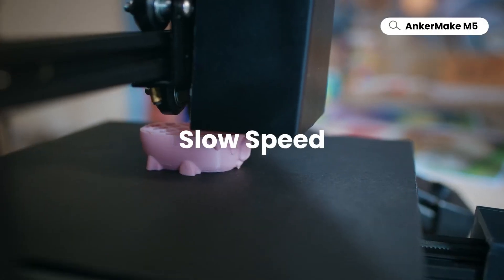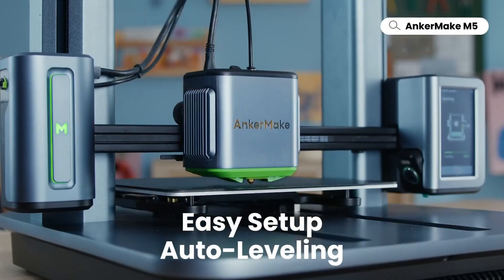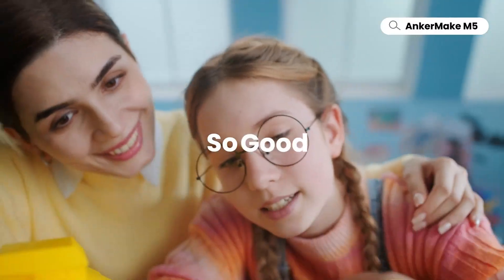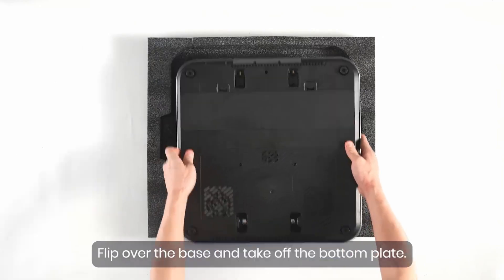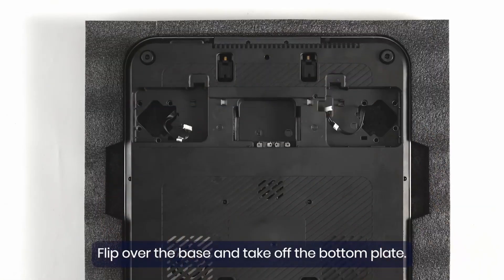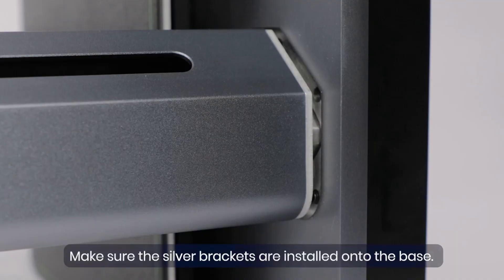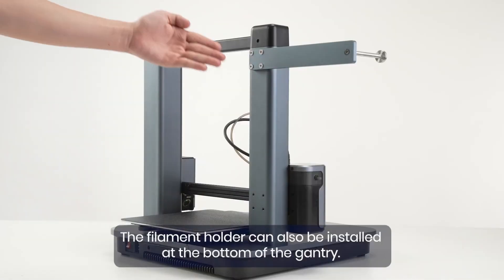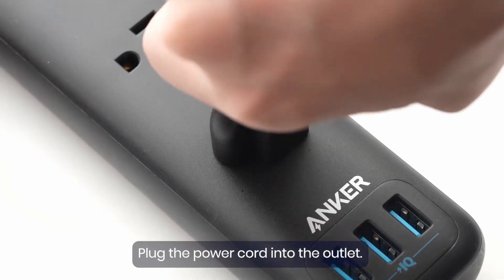What truly sets the Anchormake M5 apart is its AI-powered error detection with a built-in camera. This innovative feature monitors the printing process in real-time, ensuring immediate corrections and saving time and materials. The auto-leveling system further simplifies setup, making it an excellent choice for beginners and experts alike. With its intuitive control interface, this printer offers seamless usability, and its versatility in handling different materials makes it one of the top 3D printers of 2025.